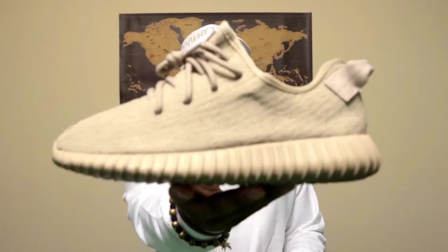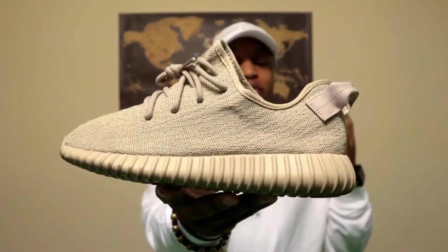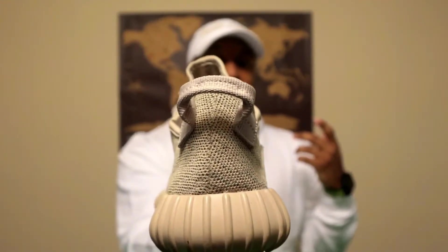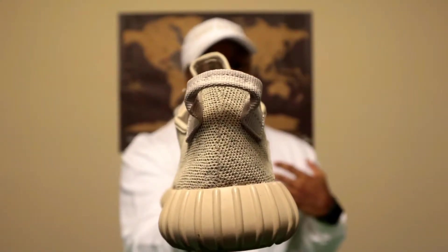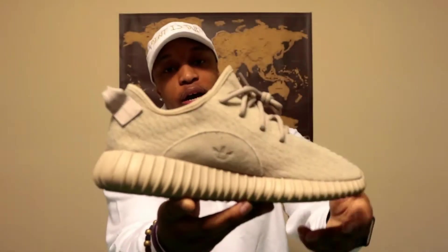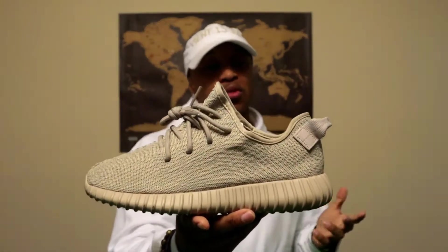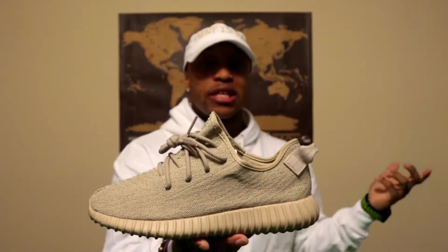This is not my first Yeezy — I did have the OG 750s but unfortunately I prematurely sold them for a price I thought was good at the time, but now they're going for a lot more. As you can see, you have that Oxford Tan upper. One of my favorite parts about the 350s is the heel tab. On the medial side you have that suede with the embossed Adidas logo. I won this shoe on an online raffle at Villa in Delaware.